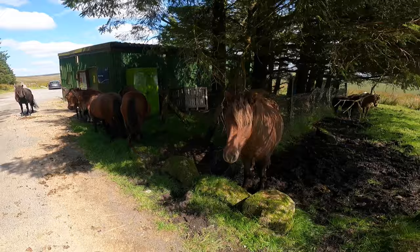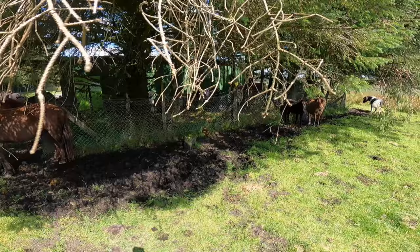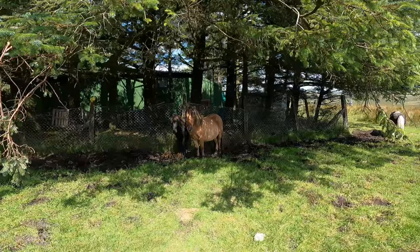Welcome to Dartmoor, the home of the Dartmoor pony. Welcome to Trail Adventures 2.